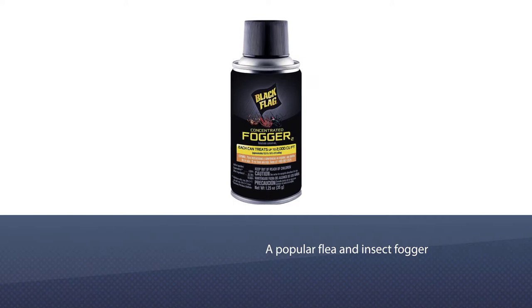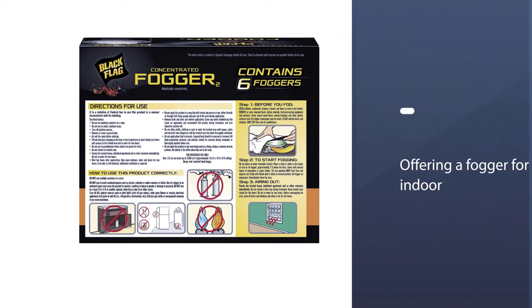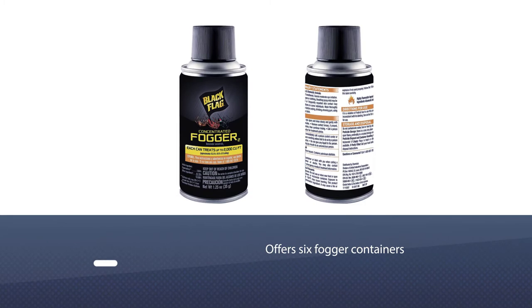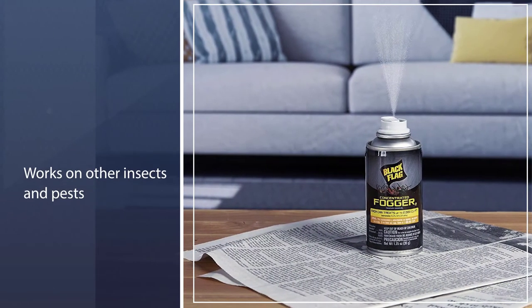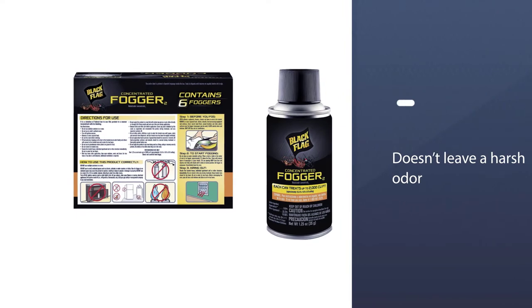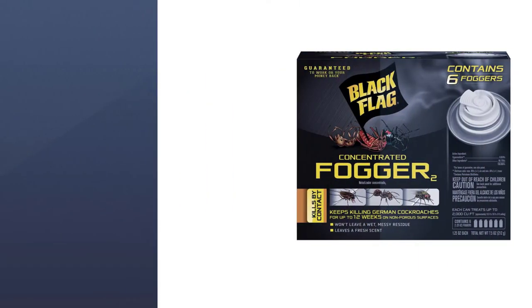Number two: Black Flag HG-11079 6-count indoor fogger. Black Flag is a popular flea and insect fogger, now offering an indoor version. The package includes six fogger containers, so you can fog one area or the entire home depending on your flea problem. It works on other insects and pests, though it does not kill brown recluse spiders. It doesn't leave a harsh odor and instead leaves a fresh scent.